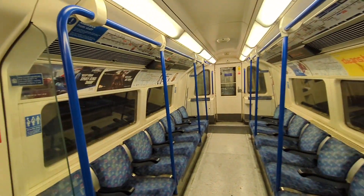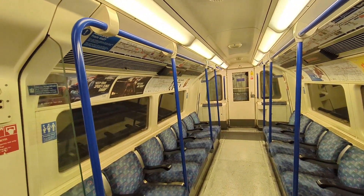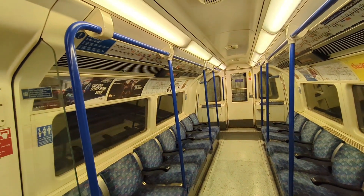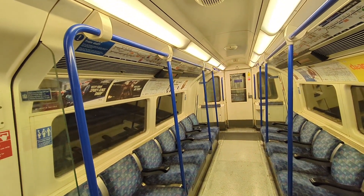Hello everyone, how are you guys doing? So we're now stuck in the tunnel, we're waiting for the Northern Line train to go back to Kennington Station. We're waiting for the train on the Northbound platform to leave.